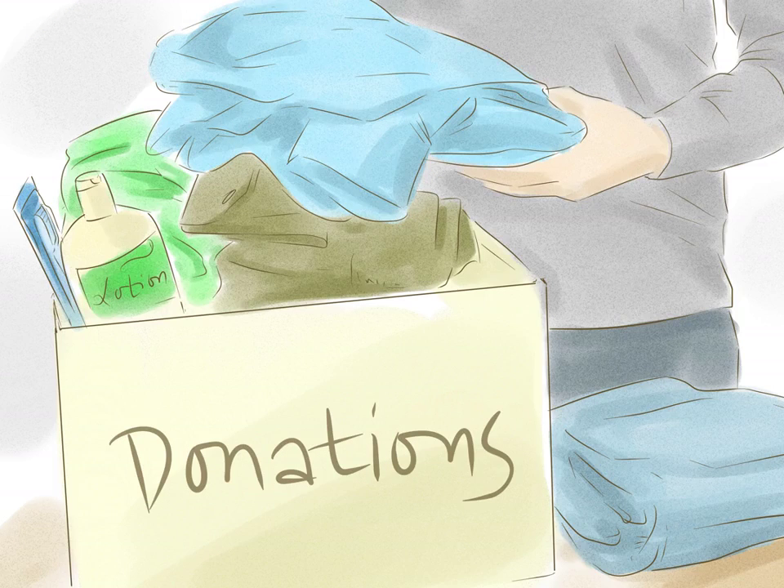Donating your used or new items is another easy way to help. Donate these items to local organizations that house the homeless or otherwise support them. Alternately, you could provide such things to your local homeless population directly. The best items to donate include winter weather clothing such as hats, mittens, coats, and boots, as well as new underwear, socks, and travel-sized hygiene items like toothpaste and soap.